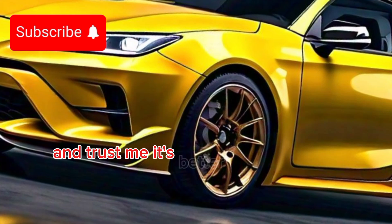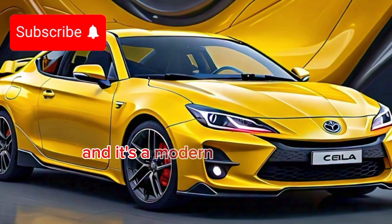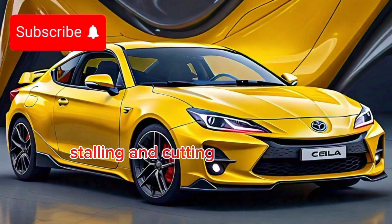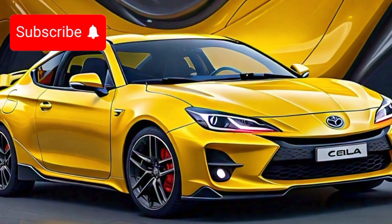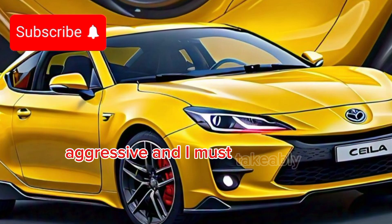And trust me, it's better than ever. Toyota has resurrected the Celica, and it's a modern blend of classic styling and cutting-edge technology. Just look at that front end — sharp, aggressive, and unmistakably Celica.